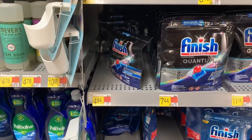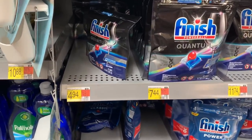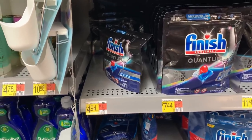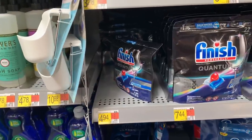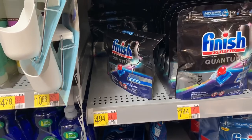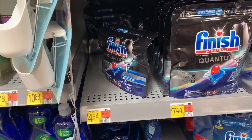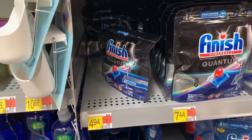The next amazing deal is on the 15-count Finish Quantum Dishwashing Tabs, priced at $4.94 each. Picking up two brings your total to $9.88. Submit to Ibotta for $5 back, submit to the Triplets for $2 back on each, and an additional $1.50 on coupons. Your final cost for both is free and a $2.62 money maker.